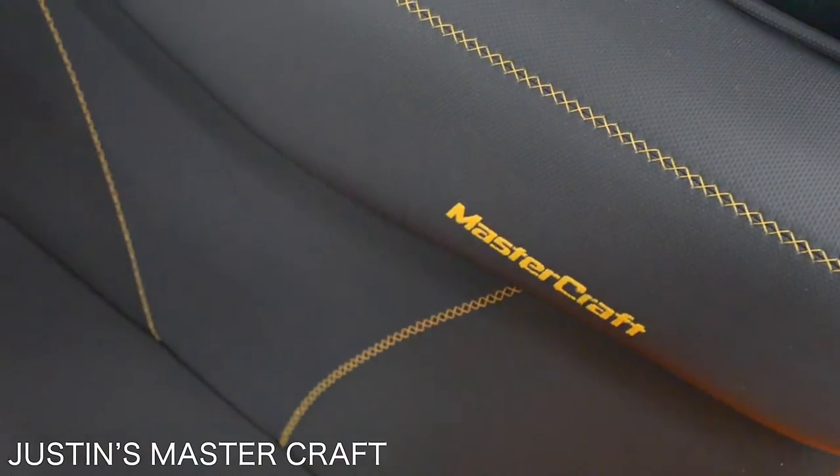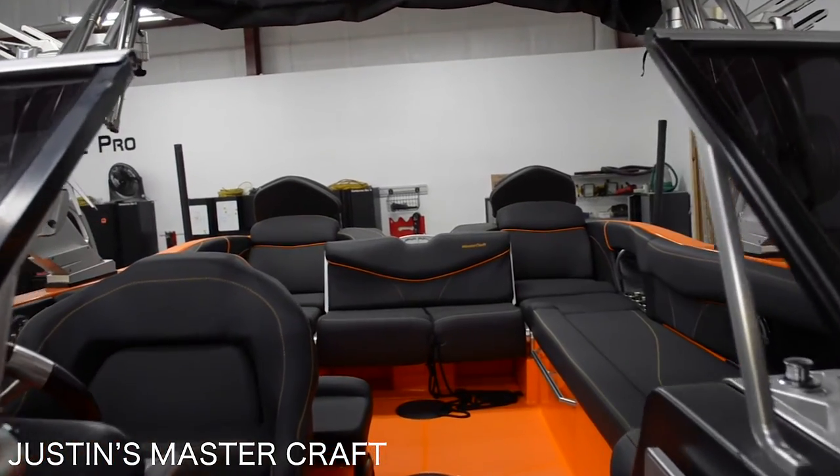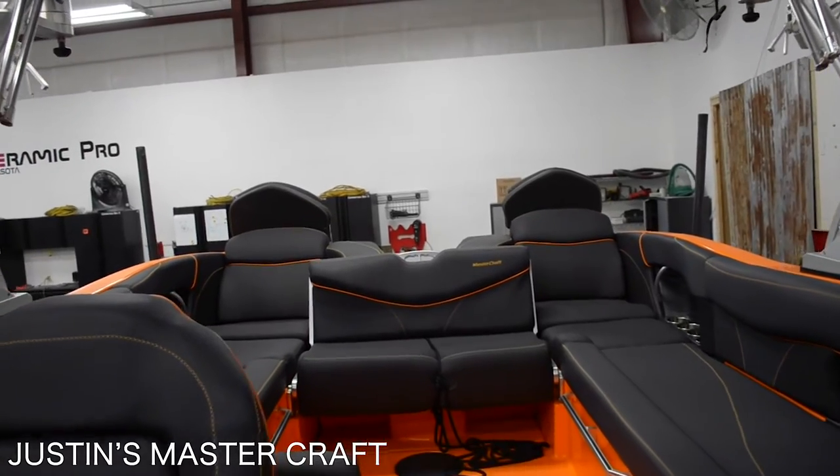Next up is Justin's Mastercraft. This is no stranger boat to any of you — if you've seen the show Siesta Key, this is one of the featured boats on that show. The boat is back with us just to do a little revamp to the coating — it's here for its maintenance. The coating lasts solidly for two years, and now that it's been in for maintenance, it's got another two years of longevity. It's a beautiful boat — let's get it ready to go back on the water.